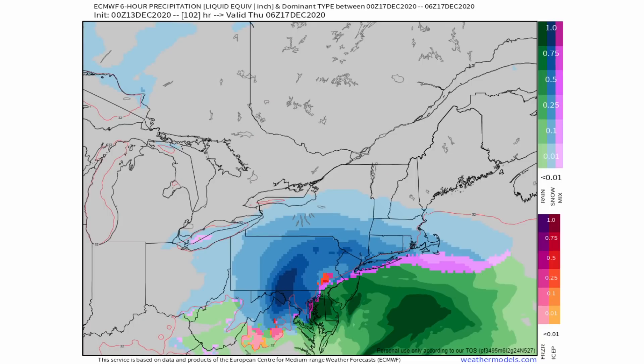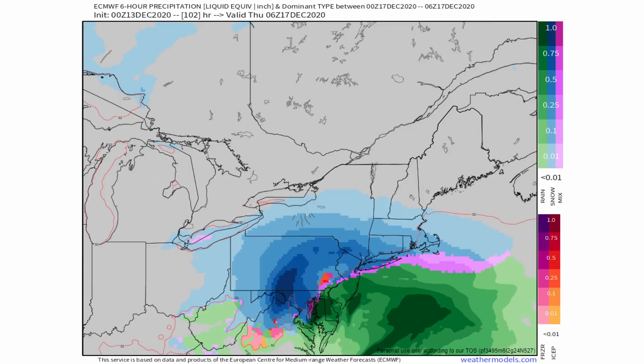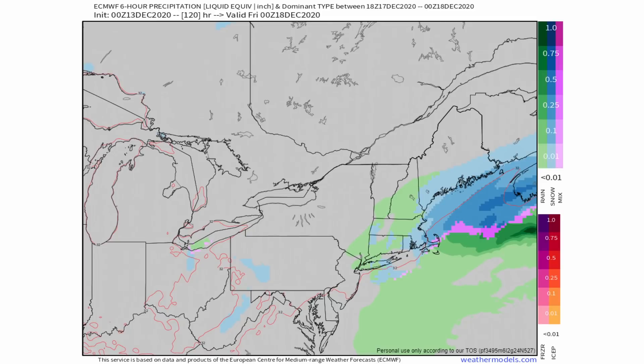The European model is actually a little bit delayed on this, bringing most of the heavy snow lingering into Thursday morning, which is a bit different from the other models but still showing generally the same area of snow. On the back side, more cold air comes in Thursday morning, and a lot of those areas that were in rain — closer to the coast — are going to turn over to snow according to this model. By Thursday afternoon and evening, we're mainly seeing some rain and snow showers over portions of New England that eventually die down.